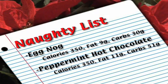And Baileys — a shot of Baileys can be 150 calories and 7 grams of fat. So I'm going to try to stay away from that for the holidays.